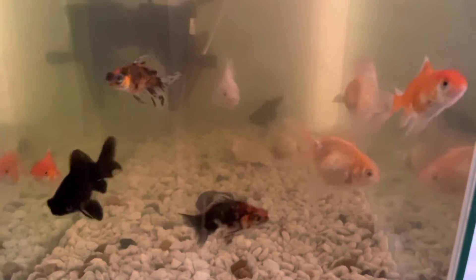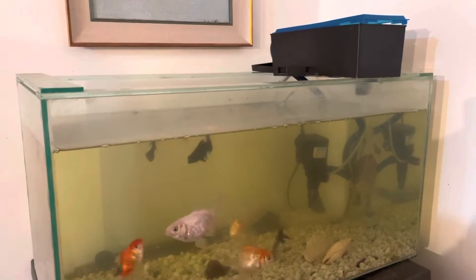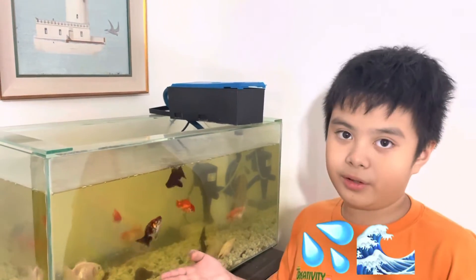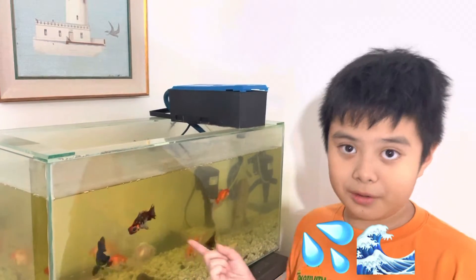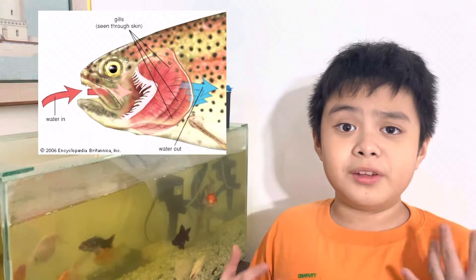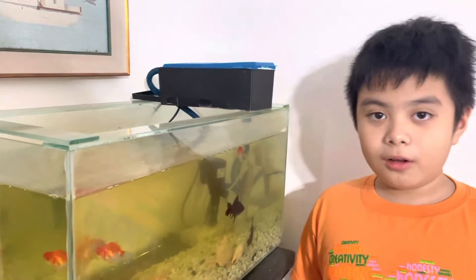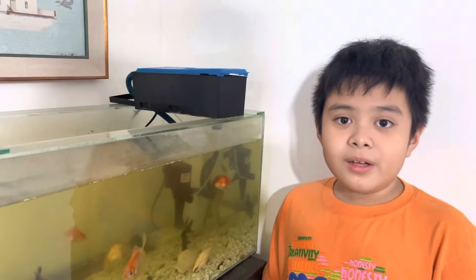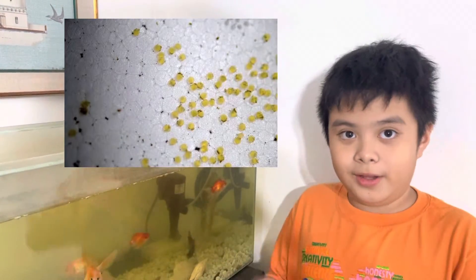Wanna see it? As you can see, fish live in water. That's why I put the aquarium. Do you know? They use their gills to breathe underwater. All of my fish live in fresh water. Fish reproduce by laying eggs.